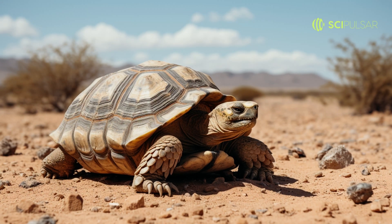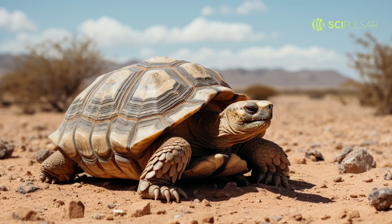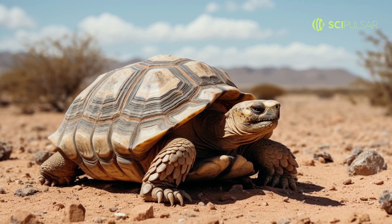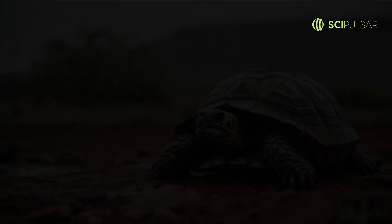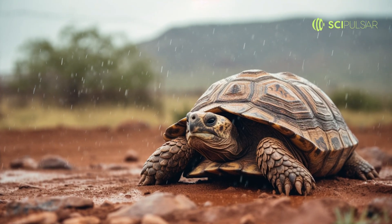The desert tortoise has its own rain dance, but it's not about summoning the rain. Instead, when the rare rainfall graces the desert, these tortoises perform a little stomp. This dance creates small depressions in the sand around them, capturing the rainwater.